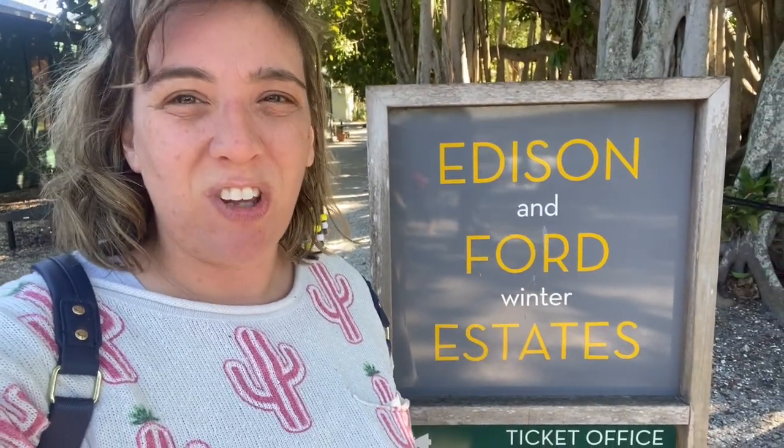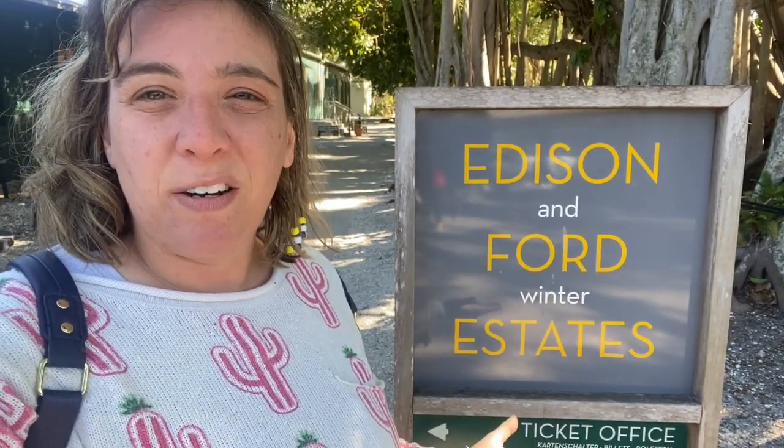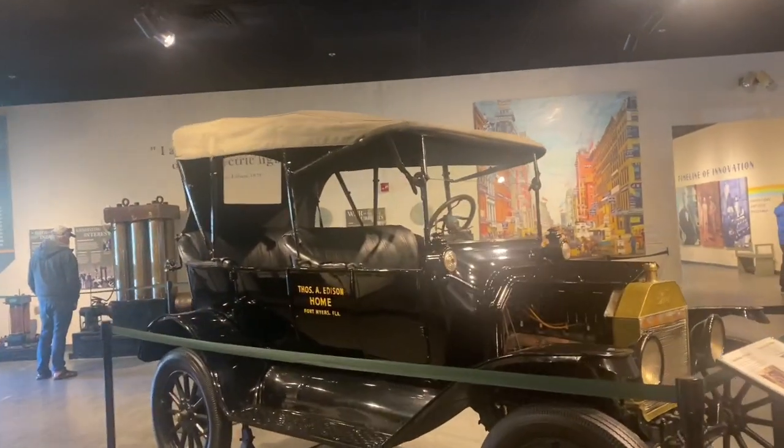Hi guys, welcome back to another episode of Ashley and Pete Travel. Today we're in Fort Myers, Florida to check out the Edison and Ford Winter Estates — Thomas Edison, famous for electricity and light bulbs, and Henry Ford, famous for Ford. Welcome old friends, hello new friends, let's go on an adventure together. And Peter's here today, say hi!